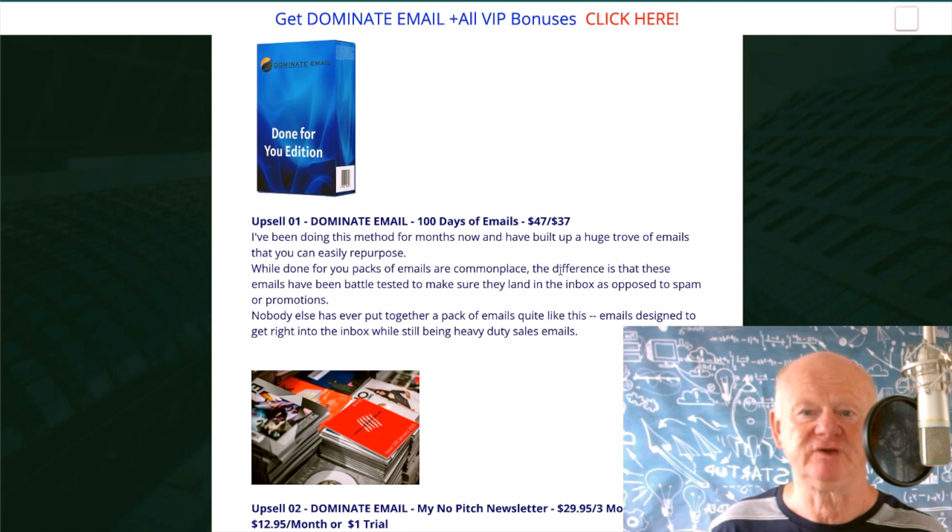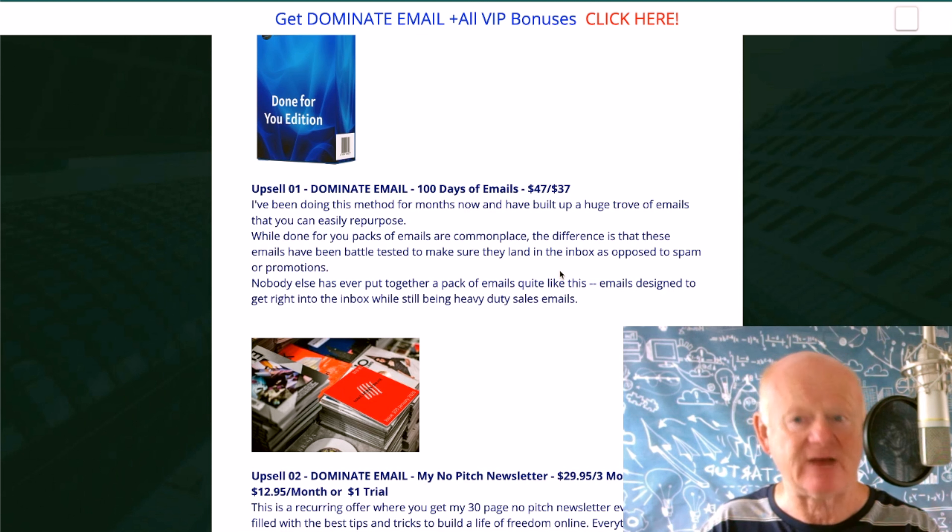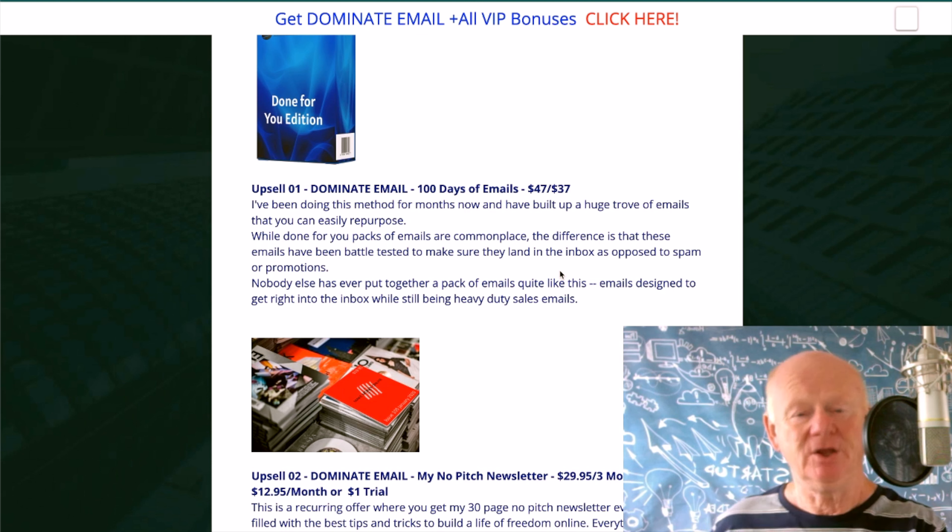Upsell one — you've got 100 days of emails, battle-tested by Eric. These are Eric's own emails. You can edit them, add your affiliate links, add whatever you do — they're your emails once you've bought them. $47, with a downsell at $37. Once you've gone through those 100 emails, you'll get an even better idea of what Eric's on about and you'll be able to write the next 100, 200, or 1,000 easily. Use them as templates — re-edit them and you can turn those 100 into 1,000.